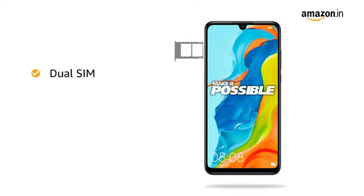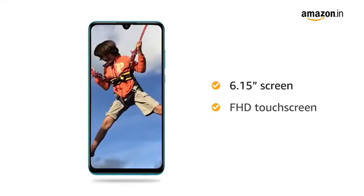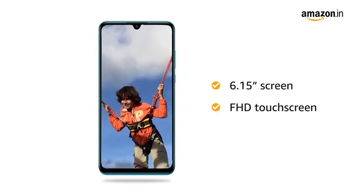The dual nano-SIM phone comes in 4G plus 4G configuration with dual standby. The 6.15-inch Full HD touchscreen provides an immersive viewing experience.